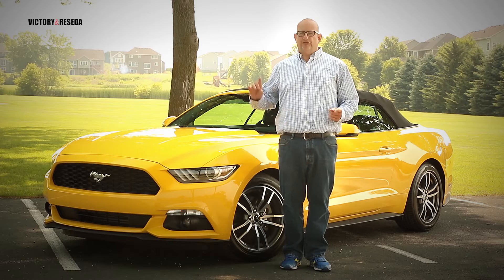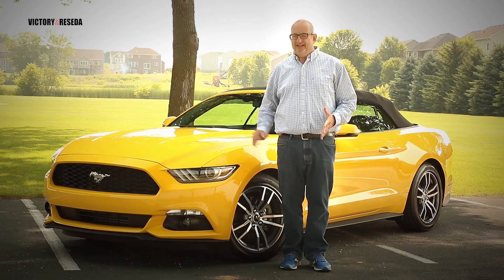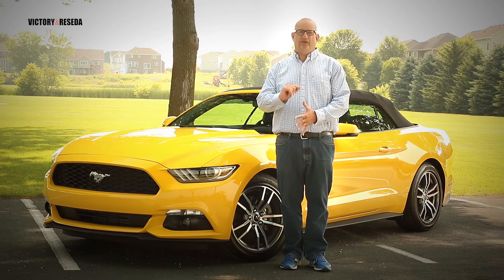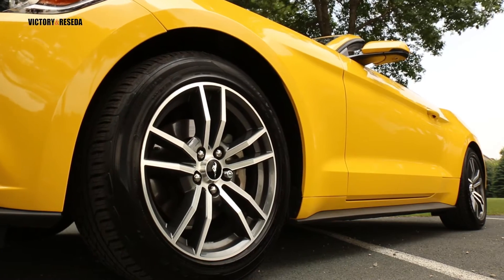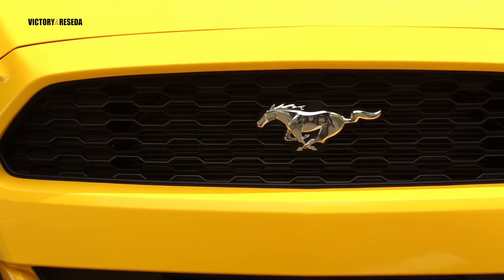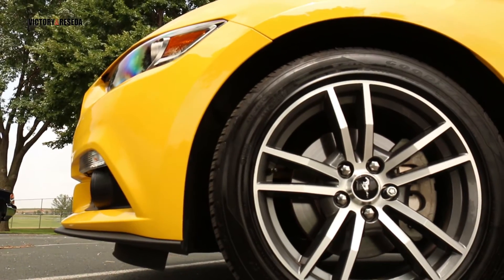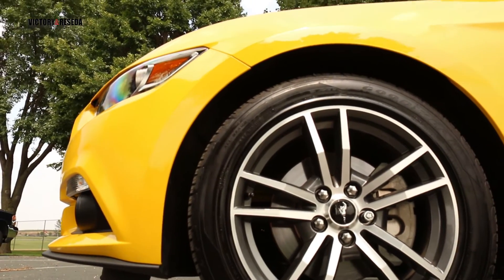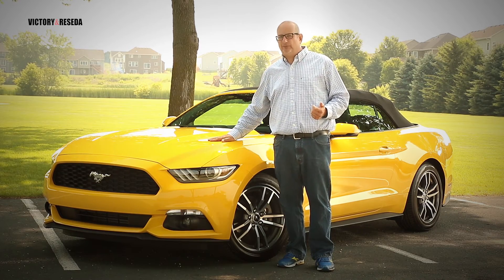For the past 50 years the Ford Mustang has been a part of the American automotive scene — it is an icon for both enthusiasts and its owners. However, for 2015 this is all new, and it's not just for us. It is for the entire world, because this is the first Mustang that's truly going to be sold everywhere around the globe. I have this wonderful baby right here in Triple Yellow.